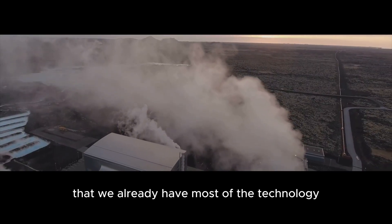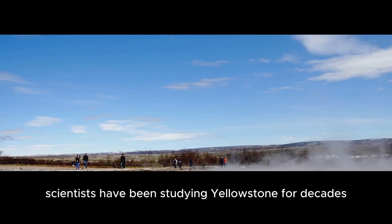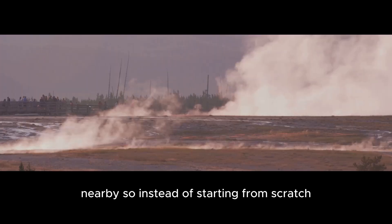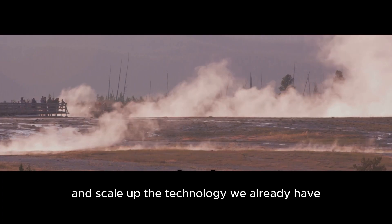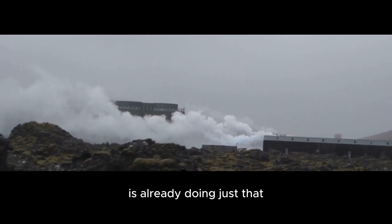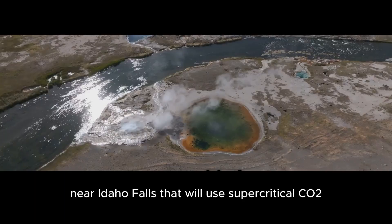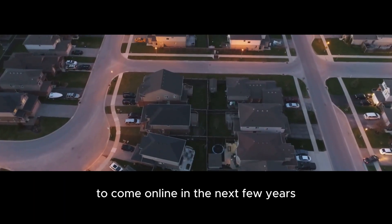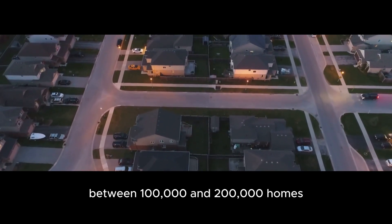The best part is that we already have most of the technology we need to harness all this energy. Scientists have been studying Yellowstone for decades, and we've already built several geothermal plants nearby. So instead of starting from scratch, we could use Yellowstone as a model and scale up the technology we already have. In fact, one company called Alta Energy is already doing just that — they're planning to build a geothermal plant near Idaho Falls that will use supercritical CO2 instead of water. The plant is expected to come online in the next few years and could provide enough energy to power between 100,000 and 200,000 homes.